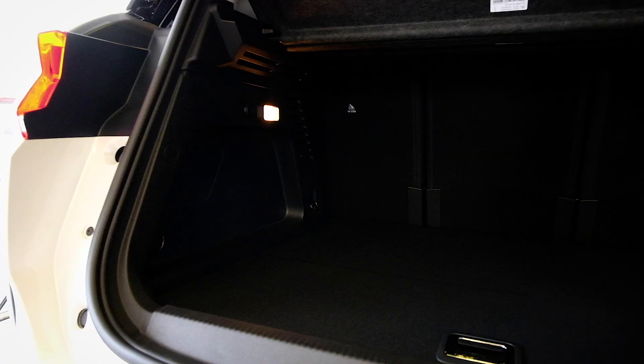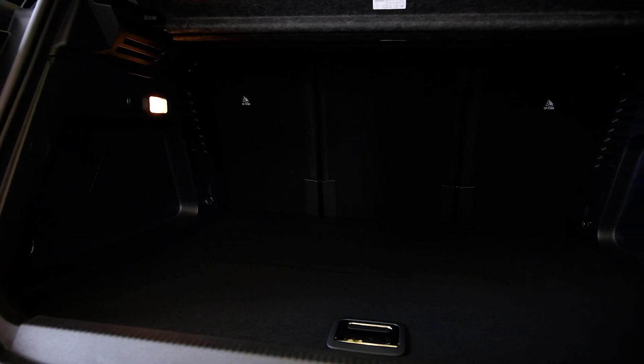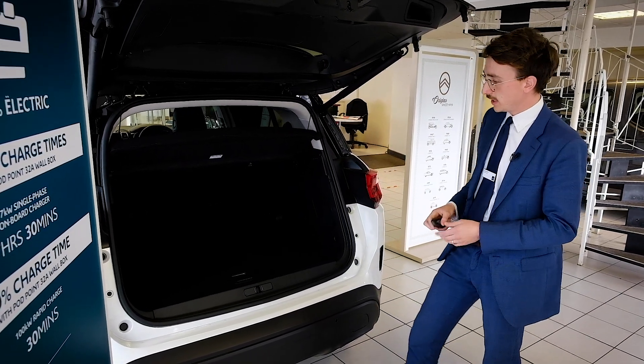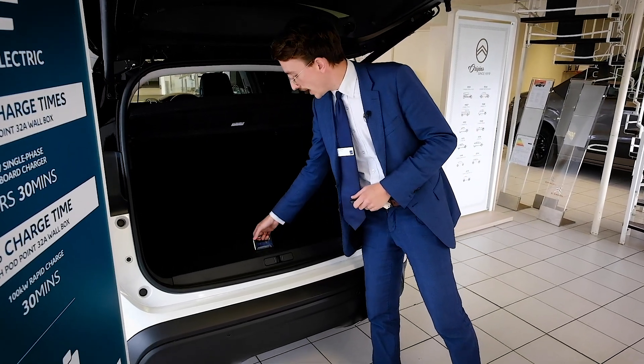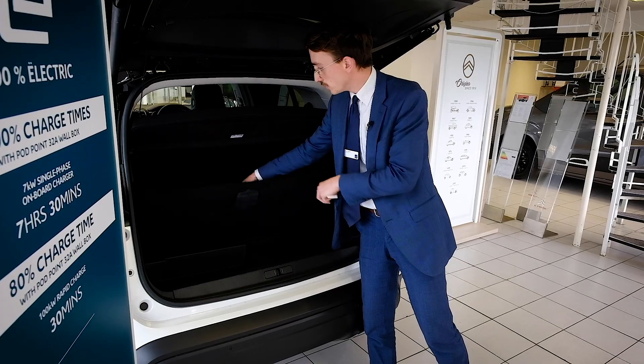The C5 Aircross obviously has absolutely loads of space in the back. The rear seats are slidable if you wanted a little bit more space and you didn't have passengers in the back, or you can move them back if the passengers are in the back. Plenty of space as it is. And there are handy little storage units for your charging cables, which you can obviously take with you.